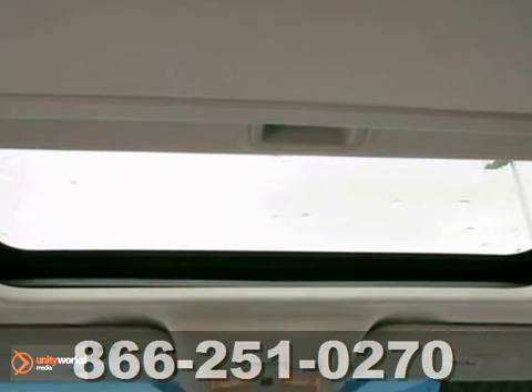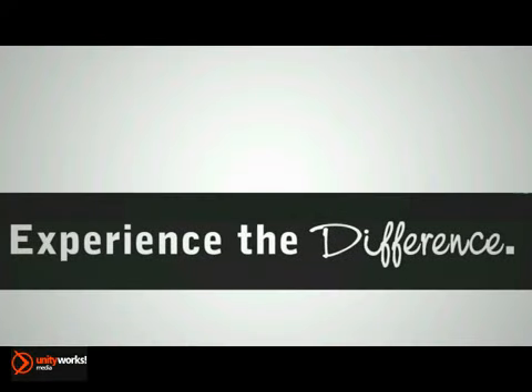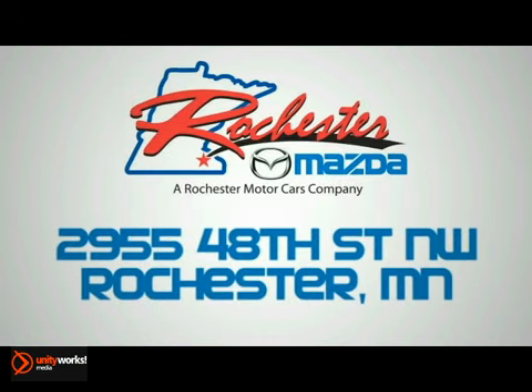Come in and take a look for yourself today. Experience the difference at Rochester Mazda, where you get our best price. Bottom line, we are conveniently located at 2955 48th Street NW in Rochester, Minnesota.